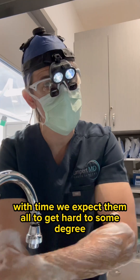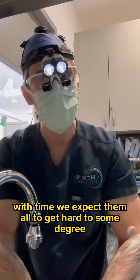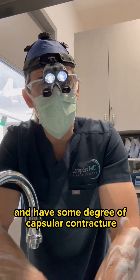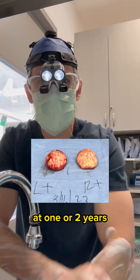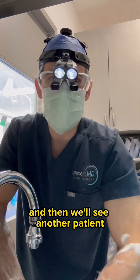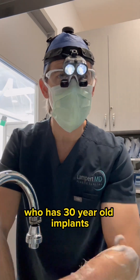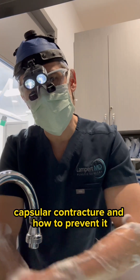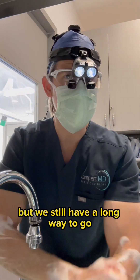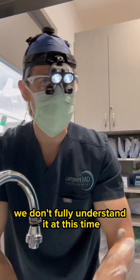With time, we expect them all to get hard to some degree and have some degree of capsular contracture. But every once in a while, we'll see a patient with hard calcified capsules at one or two years, and then we'll see another patient who has 30-year-old implants. We're still learning — we understand a little more about what causes capsular contracture and how to prevent it, but we still have a long way to go and don't fully understand it at this time.